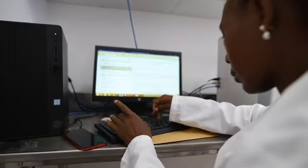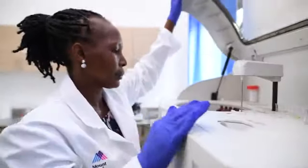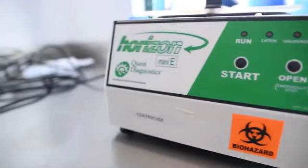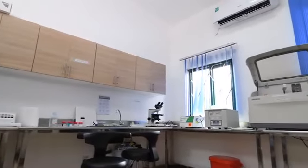The medical laboratory is equipped with modern equipment and test kits able to carry out chemistry tests, biochemistry tests, full blood counts, microscopy, a blood bank, and a cold chain storage for essential reagents.